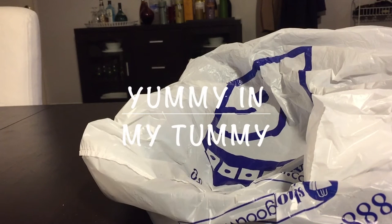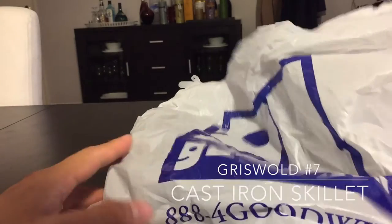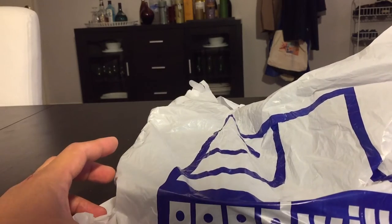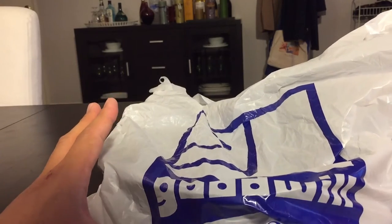Hi guys, welcome to my YouTube channel. This is my second video — the first video I did was our kitchen remodel, and that was about a year ago. Today I'm going to show you something that I just picked up at Goodwill.